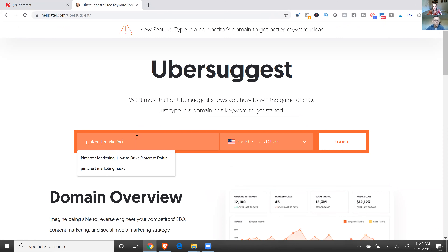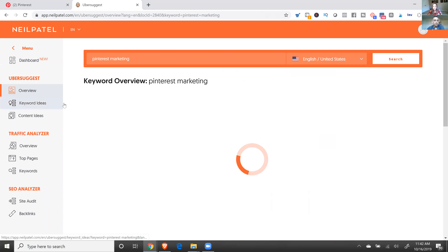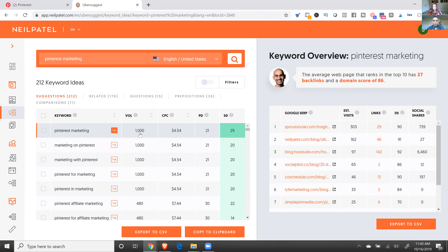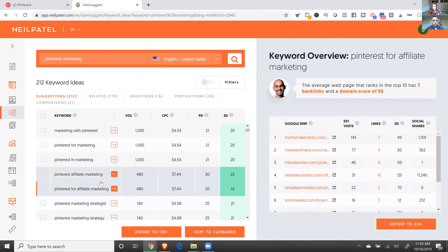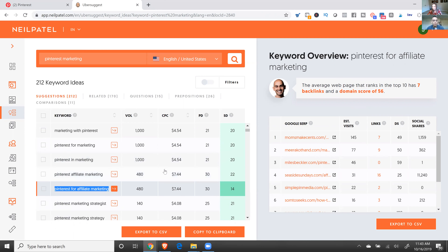In this case our pin is about Pinterest growth or Pinterest business, so let's type in 'Pinterest market' and see what we get. Go to Keyword Ideas—you can see the volume, which is how many searches per month. You typically want the SD (difficulty) under 30. I'm going to do 'Pinterest for affiliate marketing'—it's super easy to rank for at only a 14. The lower the number, the better.